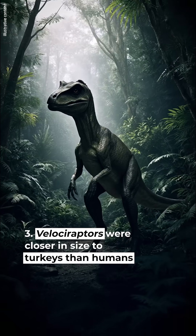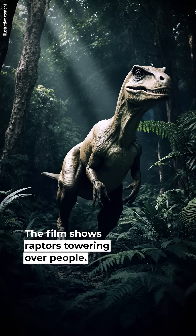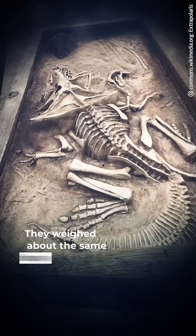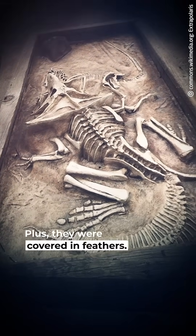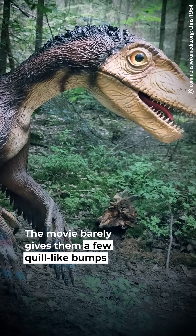#3: Velociraptors were closer in size to turkeys than humans. The film shows raptors towering over people, but in reality they were only about three feet long and weighed about the same as a small turkey. Plus, they were covered in feathers — the movie barely gives them a few quill-like bumps on their heads.